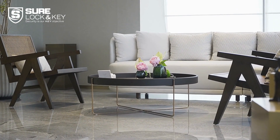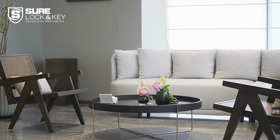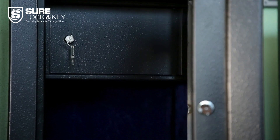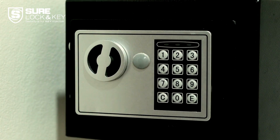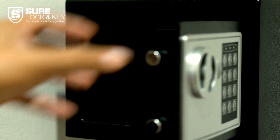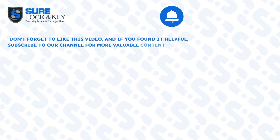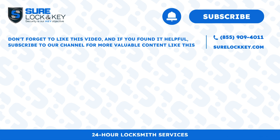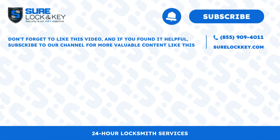There you have it, our top 5 wall safes for ensuring utmost security for your valuables. Whether you need a safe for your handguns, jewelry, or important documents, these options have got you covered. Don't forget to like this video, and if you found it helpful, subscribe to our channel for more valuable content like this. Thank you for watching.